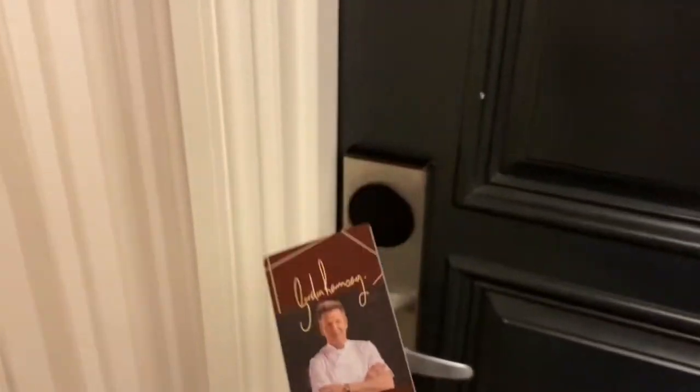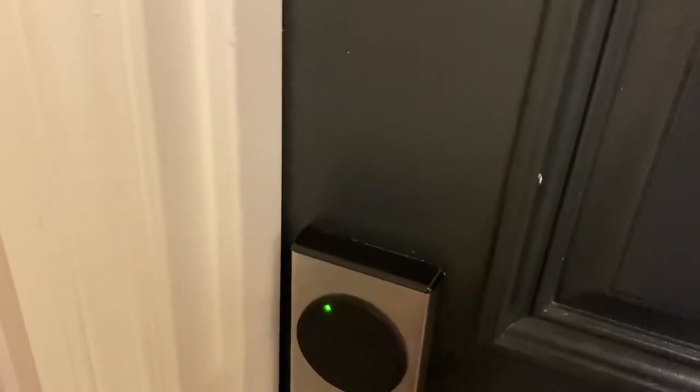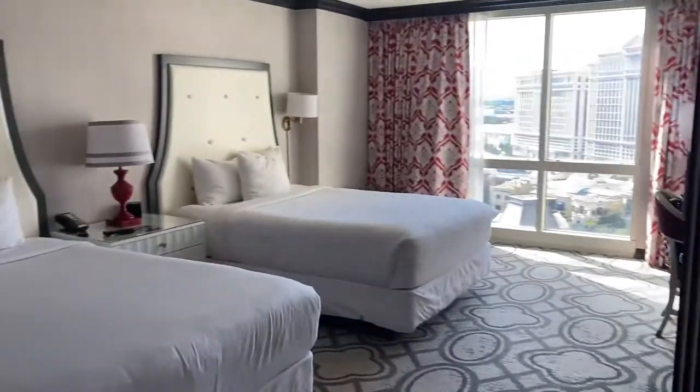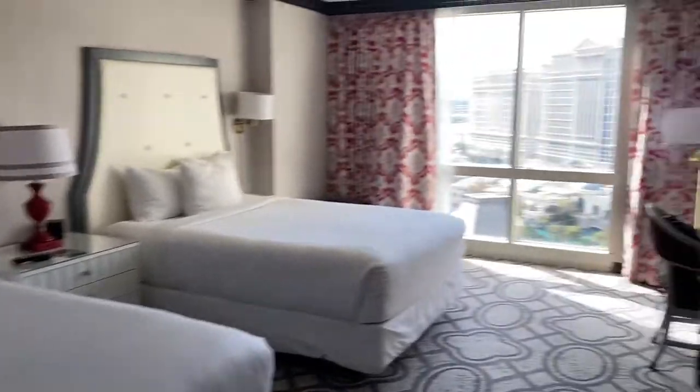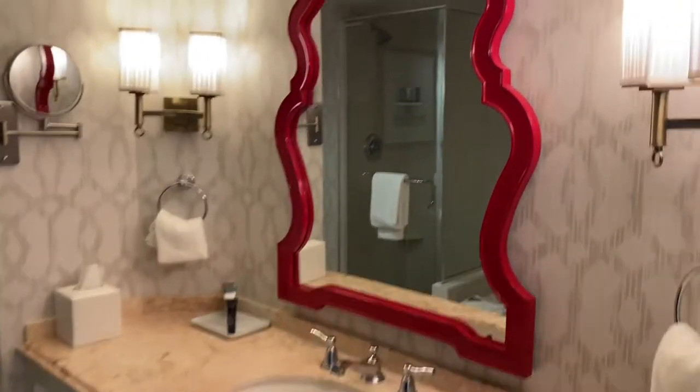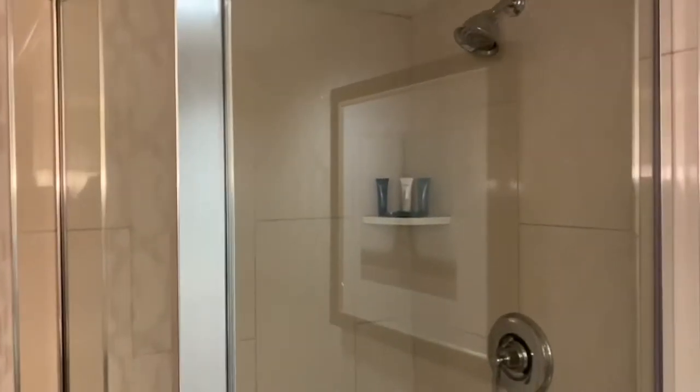Hey guys, this is Carrie Lynn here for SheSaved.com and I'm back in Las Vegas at the Paris Hotel property, one of my favorite properties on the strip. We're on the 20th floor. I have shared this room style with you before — this is one of their burgundy rooms, but this time I've got a little twist with this room that I want to share with you. I'll do that in just a minute, but first I'm going to show you around the bathroom and just the style and feel of this hotel property and why I love it so much.